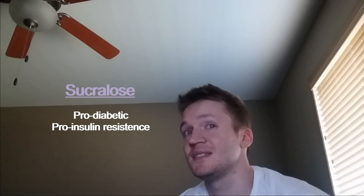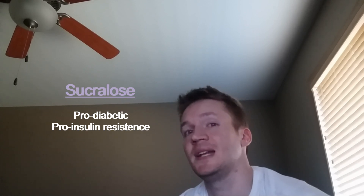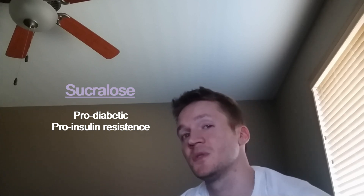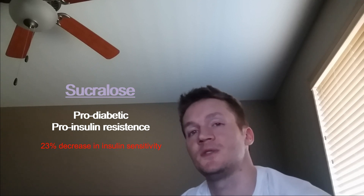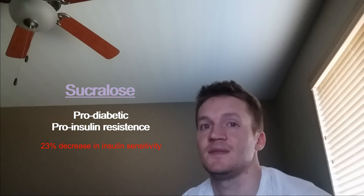Sucralose may actually lead to diabetes and insulin resistance, and this has even been studied on humans. All the subjects were deemed insulin sensitive to begin the study and were given either sucralose or water. An oral glucose tolerance test was then given after consumption, and those consuming the sucralose showed a 23% decrease in insulin sensitivity.